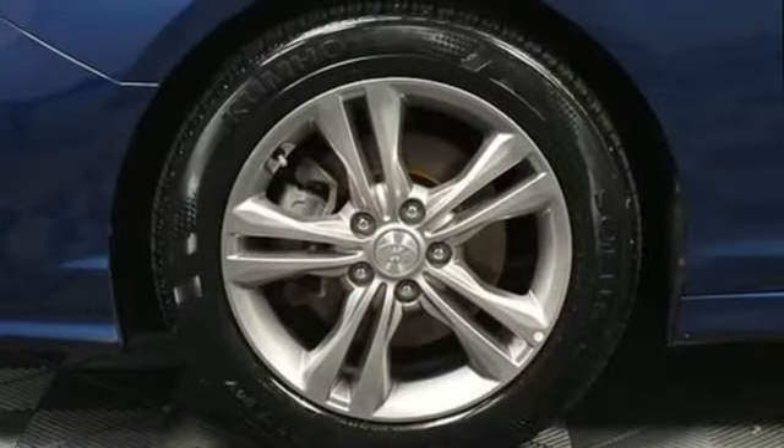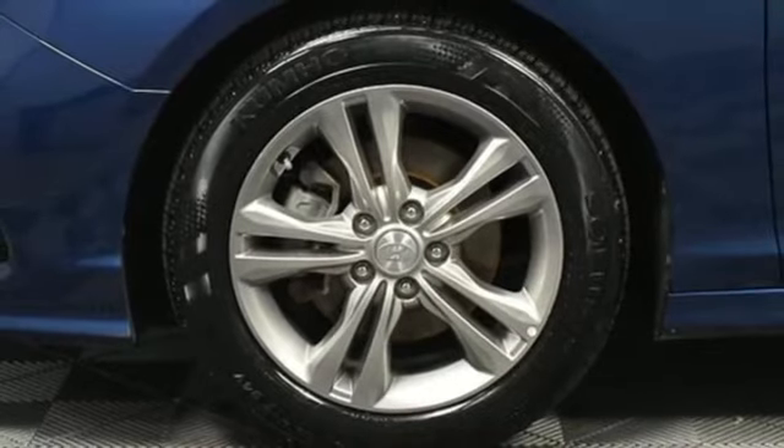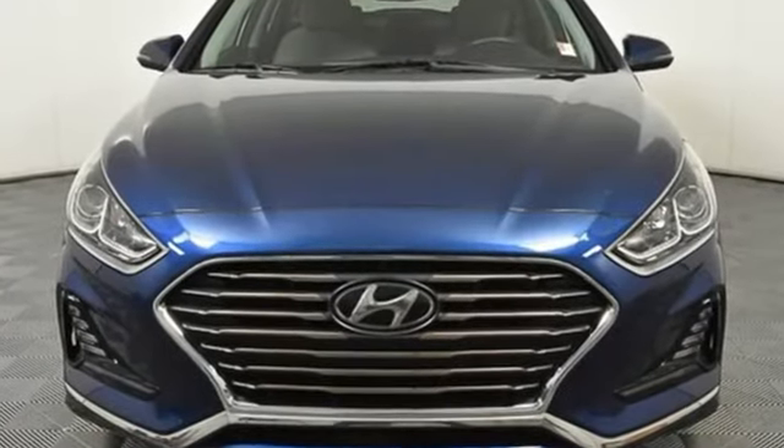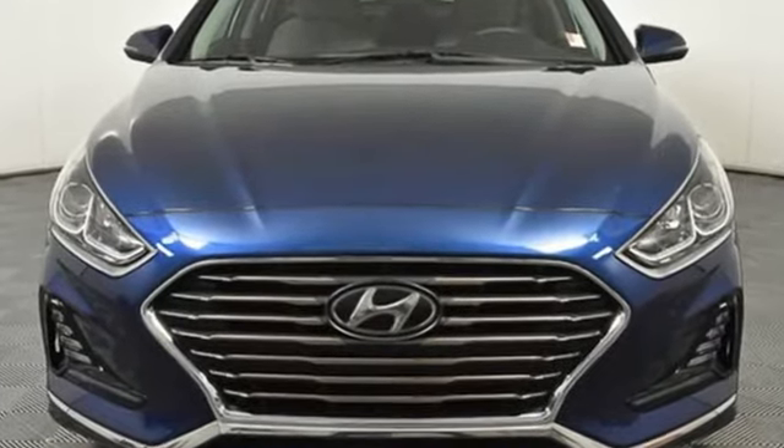Car and Driver proclaims the Sonata once again is among the most stylish cars in the mid-sized class. Challenging convention to find a better way — it's the Hyundai way. See it for yourself when you take it for a test drive.